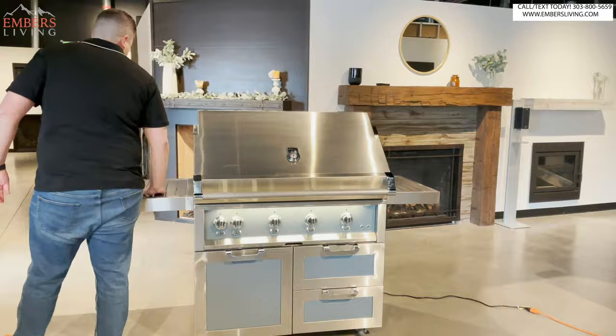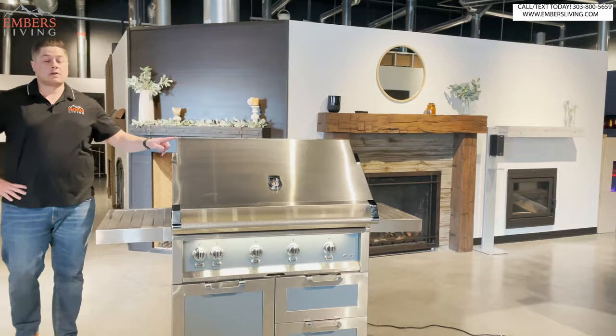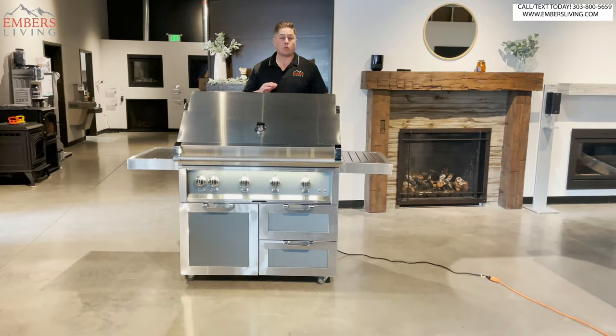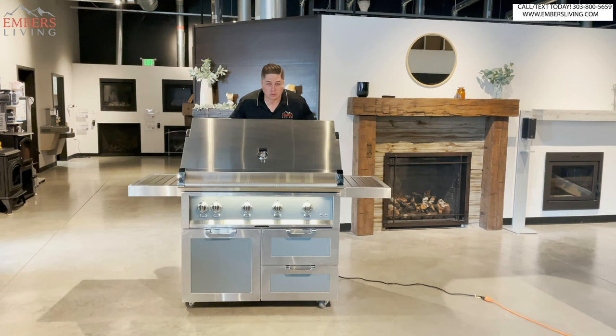The side shelves are nice — they are retractable. This is the 42-inch, so this is the biggest it comes. It comes in a 42, 36, and a 30. In the tradition of top-of-the-line products, there's only one way to order this — no downgraded models. You get three sizes, 30, 36, and 42, and they are all fully loaded. Actually, there's one feature you can change — I'll tell you that in a second.